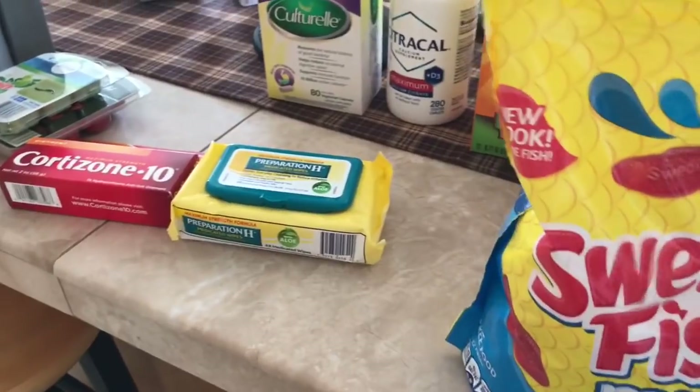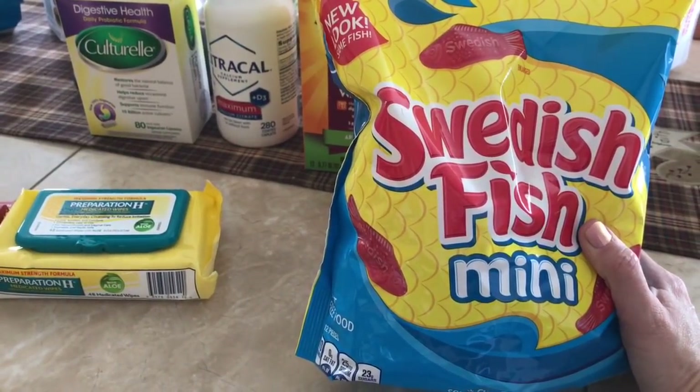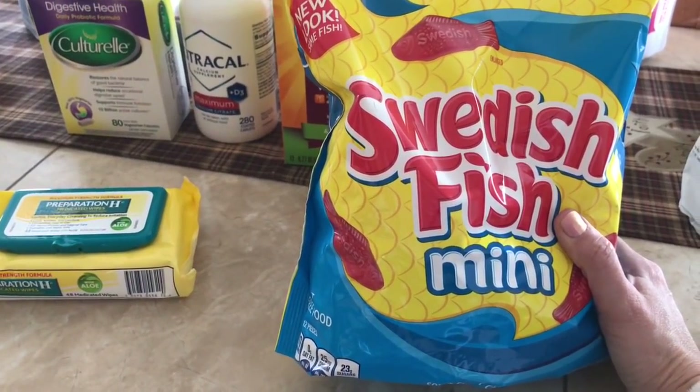Another Sam's Club item — Swedish fish! We love Swedish fish. These will last forever, and even when they get just a little hard and dried out, they're still really good. We haven't had them for a while, so I decided to get some.